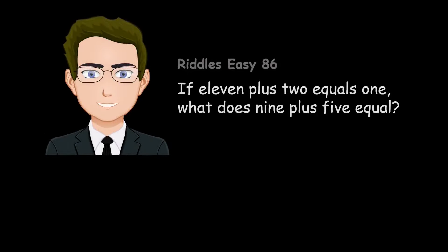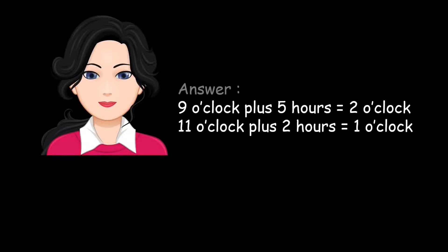If eleven plus two equals one, what does nine plus five equal? Nine o'clock plus five hours equals two o'clock. Eleven o'clock plus two hours equals one o'clock.